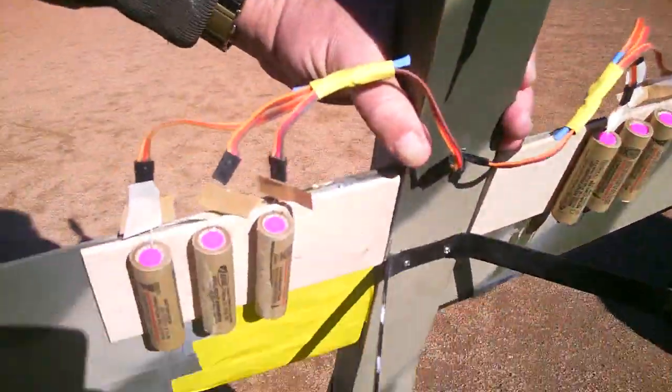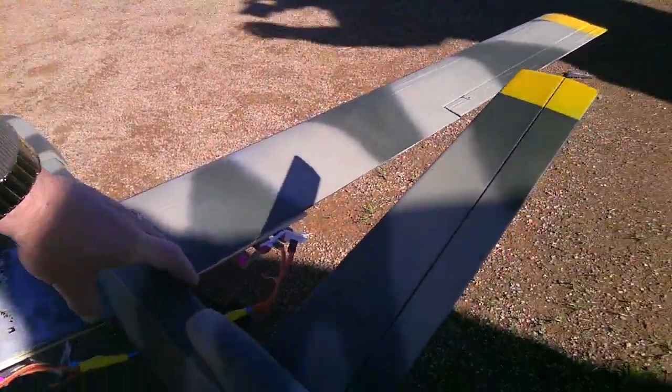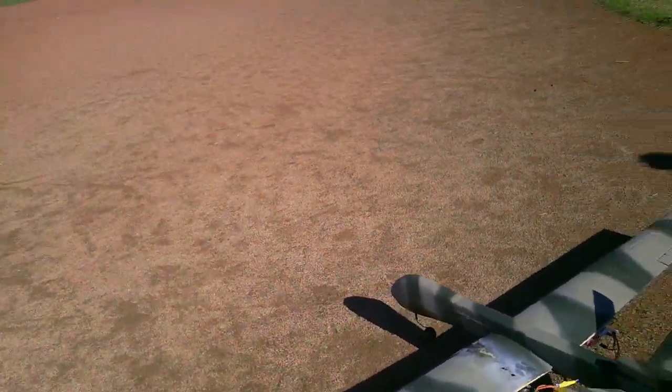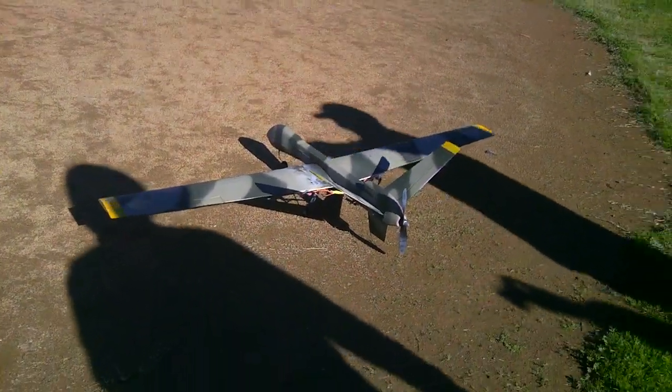I'm just going to get up real close. Let's just kind of show the JATO. This is a JATO — JATO assisted takeoff of the Predator, custom designed by Dennis and Wes. I suggest get rolling, get rolling and then hit it.